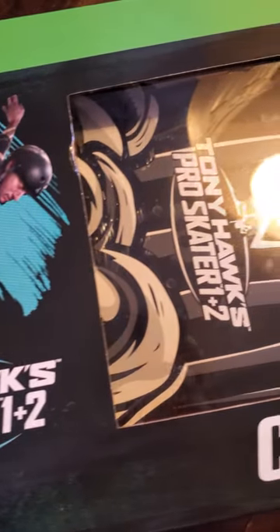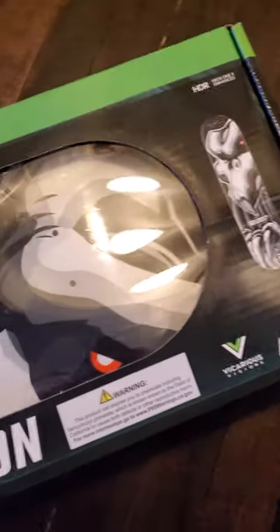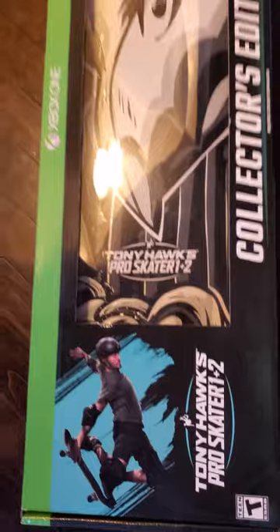What's up guys, back at it again. I know I'm a little late on this one, but this has to be my favorite collector's edition of all time. The Tony Hawk Pro Skater 1+2 Special Edition comes with an actual Birdhouse skateboard. Let me know down in the comments what your favorite special edition of all time is.